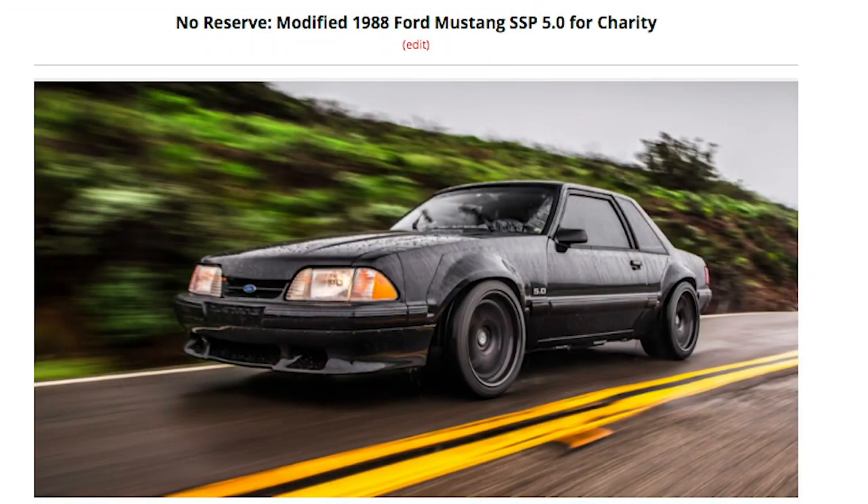Hey guys, real quick before we get to this video, I got a double promo — two-in-one. First, my Fox Body is going up for sale today, October 15th, at Bring a Trailer.